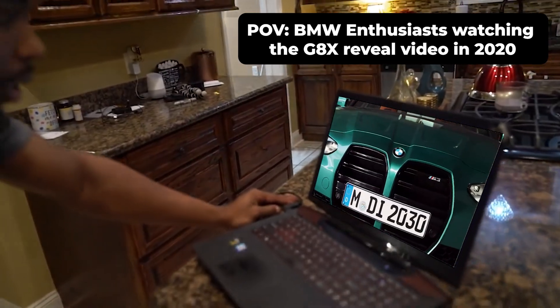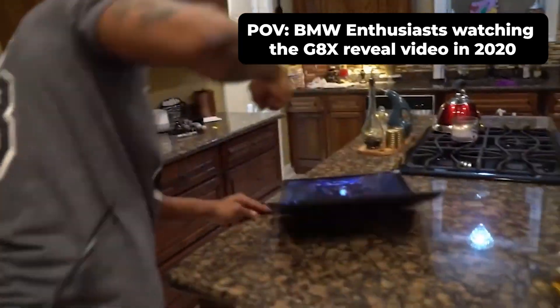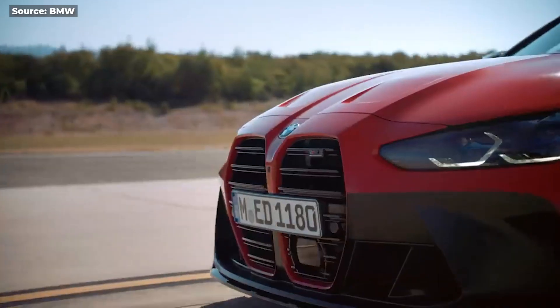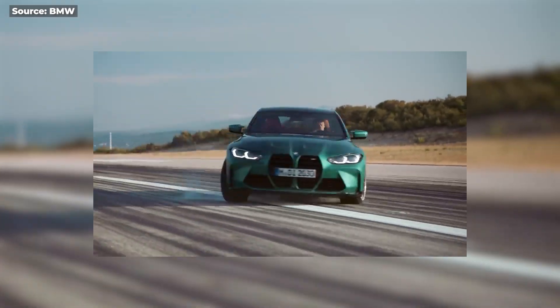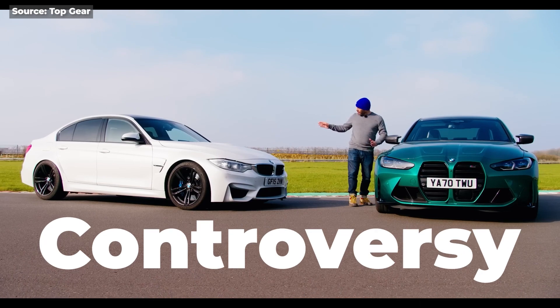It's the same aggressive new face we see on the M3 and the M4. In September 2020, this giant grille made its debut on the M3 and M4, instantly becoming one of the most talked-about topics of the year. Some people love it, some people hate it, and some people just can't stop staring at it in disbelief. But one thing's for sure — it caused a lot of controversy.